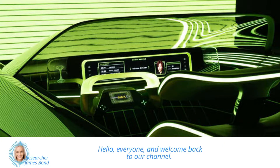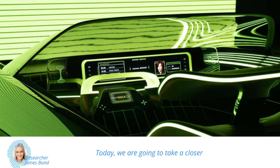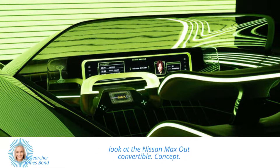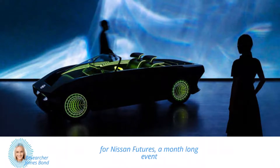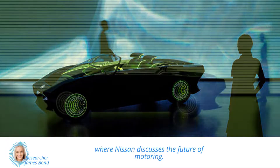Hello everyone and welcome back to our channel. Today, we are going to take a closer look at the Nissan Maxout Convertible Concept. This stunning concept car was recently unveiled for Nissan Futures, a month-long event where Nissan discusses the future of motoring.